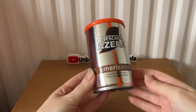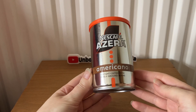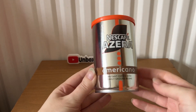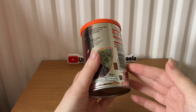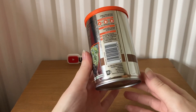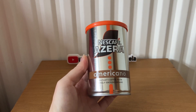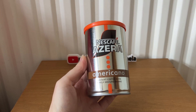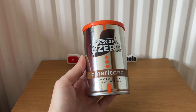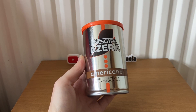The next item is Nescafé Azera Americano instant coffee with finely ground beans, 90 grams. This costs £6.25. It says: 'Be your own barista with Nescafé Azera Americano. Enjoy this rich and velvety coffee, carefully crafted with a blend of Arabica and Robusta coffee beans.'